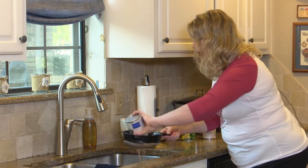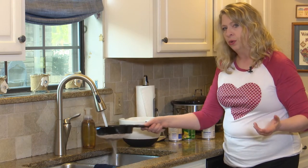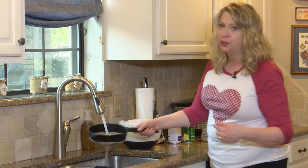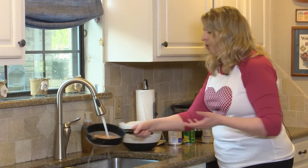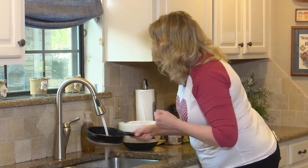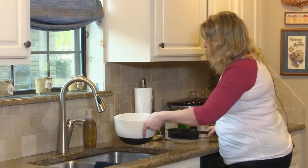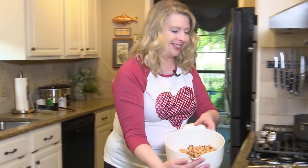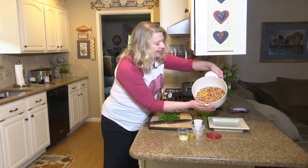This is a salad I enjoy preparing to have on hand during the week. I can put it on top of lettuce, wrap it in a corn tortilla — make it easy, make it simple. You're getting a good balance of dietary fiber, and there's protein in the beans. So we have our mixture of corn and black-eyed peas. Delicious!